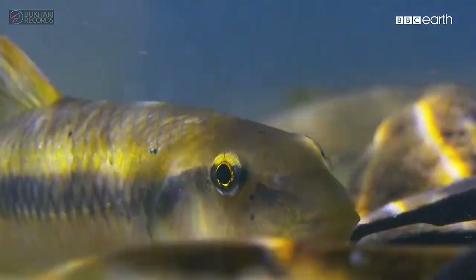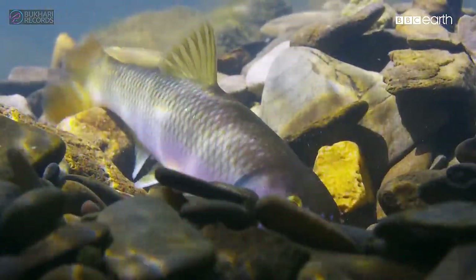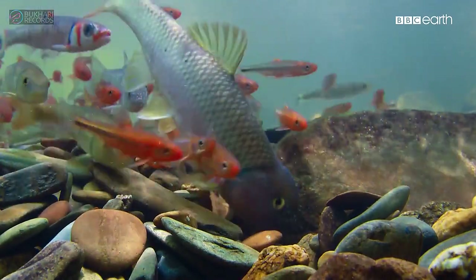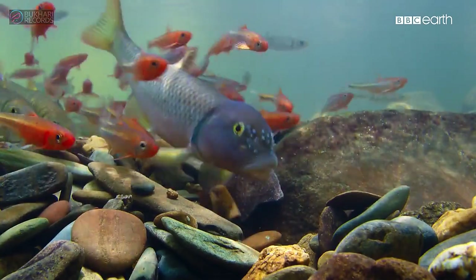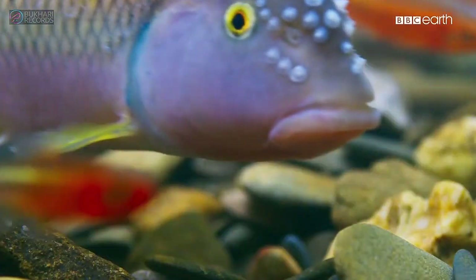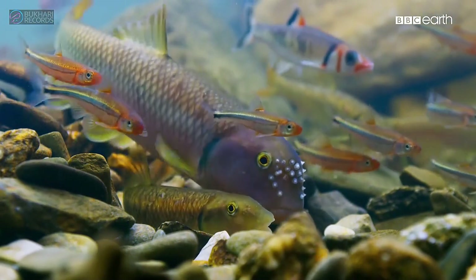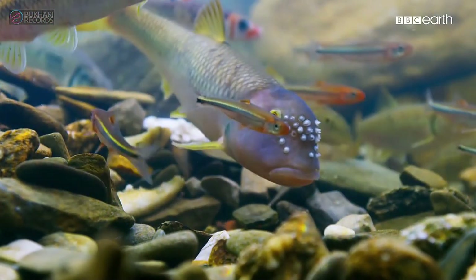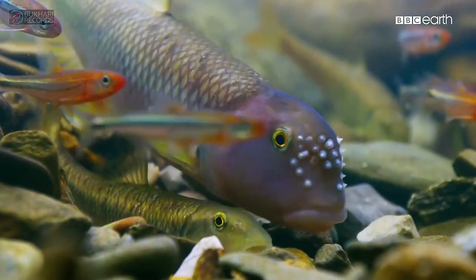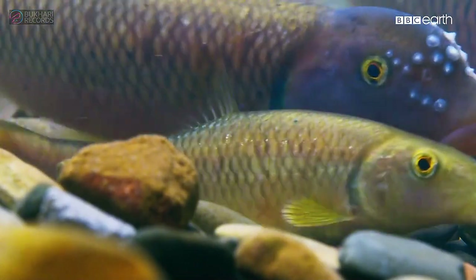But the mound now needs one last feature: a trench where she can lay her eggs. And with a gentle shimmy of his body, he nudges her into position, and she deposits her eggs where they will be safe from both currents and predators.